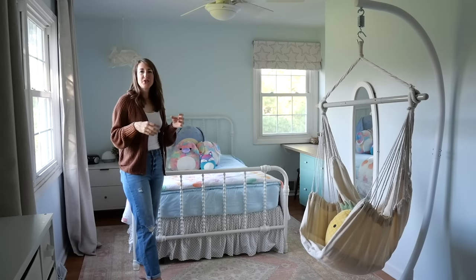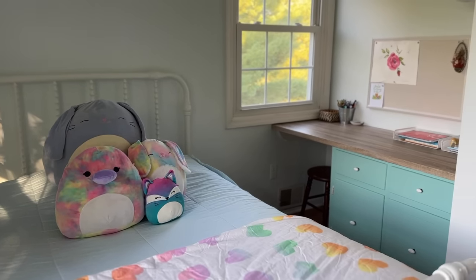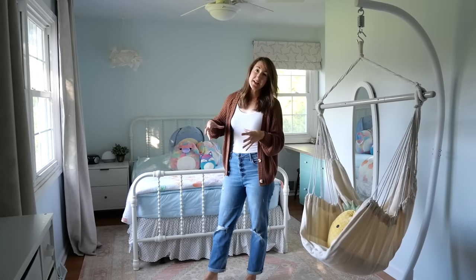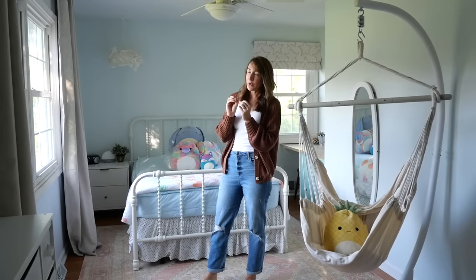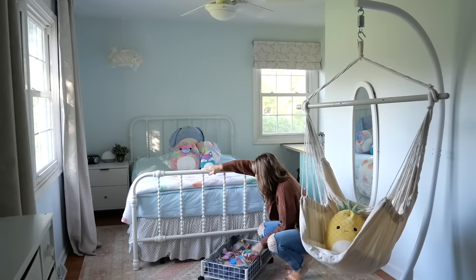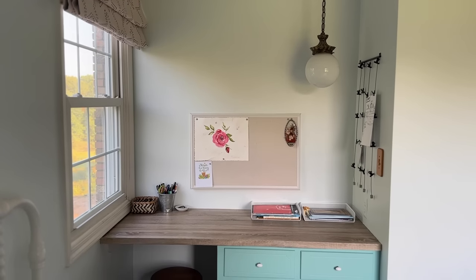A designer trap we tend to fall into is having a lot of bed pillows — but 10-year-olds don't care about that. Do they care about Squishmallows? You betcha. That's what we've got on her bed — she sleeps with them every night. We put one in her hanging chair too. We also upgraded the nightstand from a simple cubby that had everything spilling out to one with drawers, which makes it a little easier to hide the clutter and keep things organized.